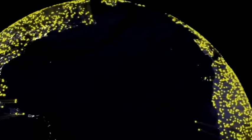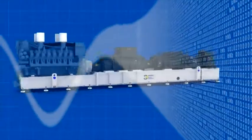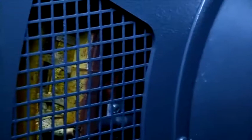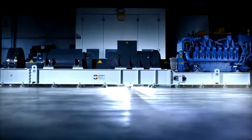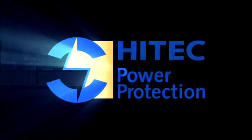The high-tech QPS range sets a new standard of value in the uninterruptible power supply industry. NetProtect.